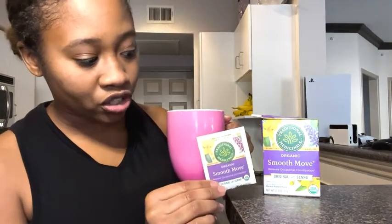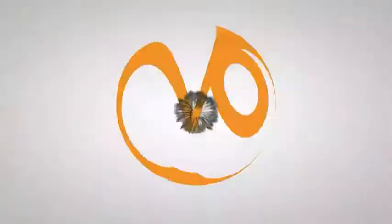This one that I have is the original with Senna. I really like that it's organic and all natural — it's just herbs. So I like that about this laxative tea. I would highly recommend it to others. And that's my point of view. You're welcome.